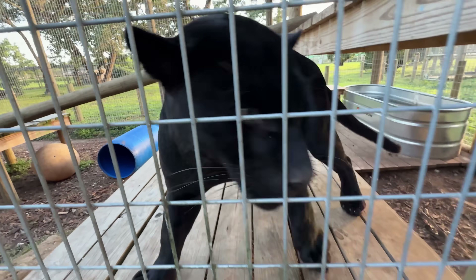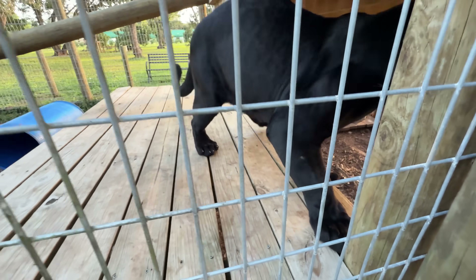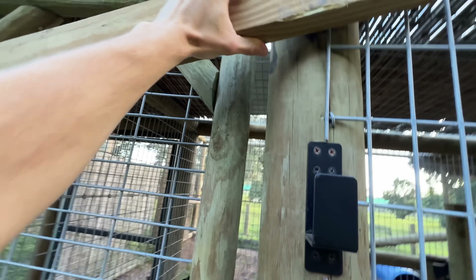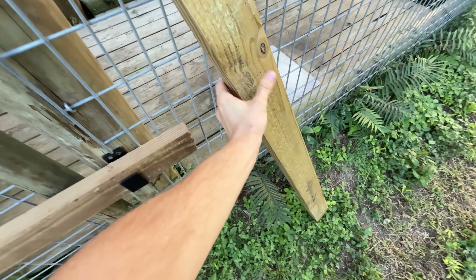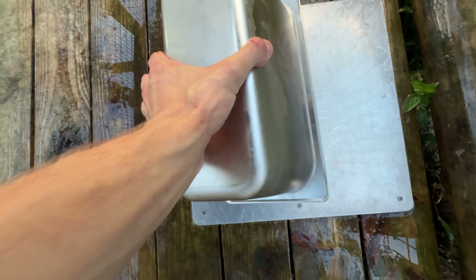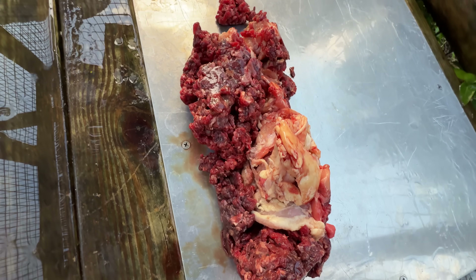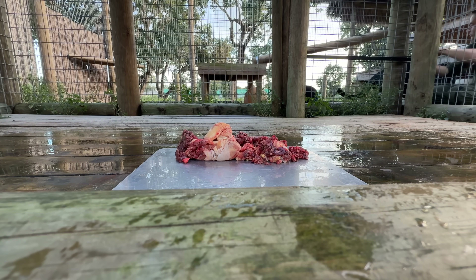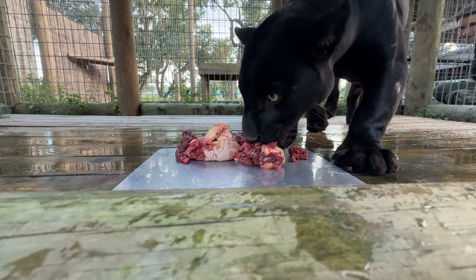Noir is an absolutely massive jaguar and he is ready for his food — he's ready at the lockout, which is why he's so excited. We've got the door super secure with multiple braces. We've got all of Noir's food on his special custom-made feeding plate: chicken, beef, and special big cat vitamins on today's menu. We're going to lock up all the doors and let him in through his lockout. Mr. Jaguar, go on in — three, two, one!